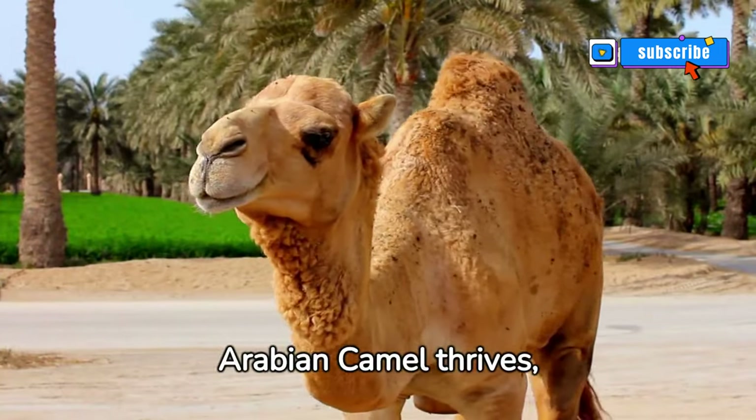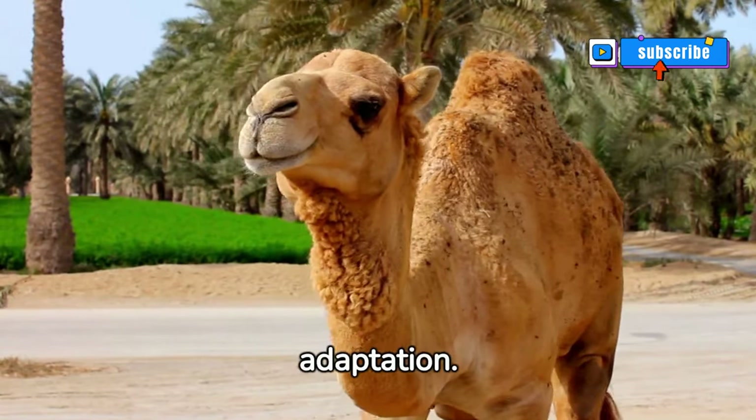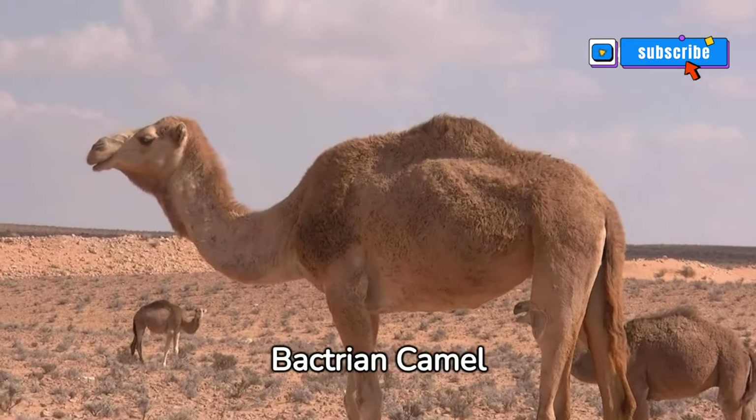In the desert's heart, the Arabian camel thrives, symbolizing resilience and adaptation — the true embodiment of life in harsh conditions. Unveiling the iconic Bactrian camel.